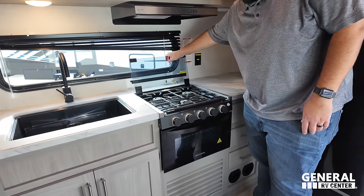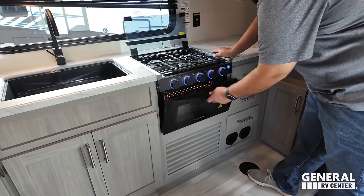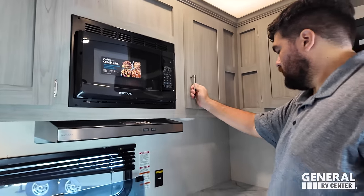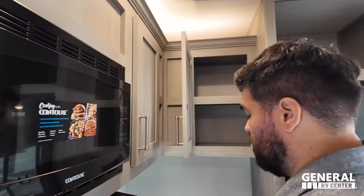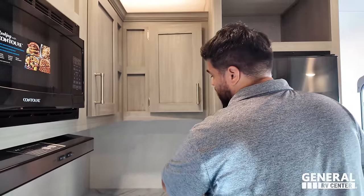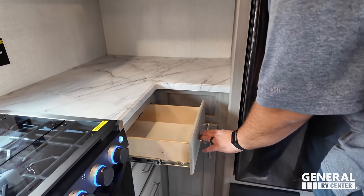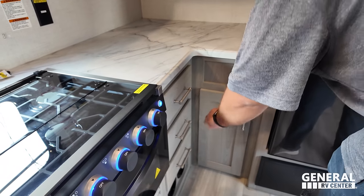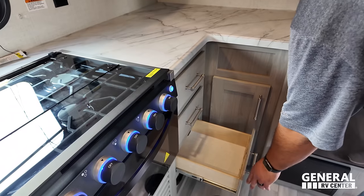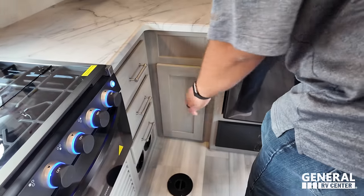There's a three-burner Greystone cooktop with blue lights and an oven — very nice. Really good countertop space here — you can put your coffee pot or whatever in the corner. They're not solid surface countertops, but they still look very nice. Not mad about that at all.